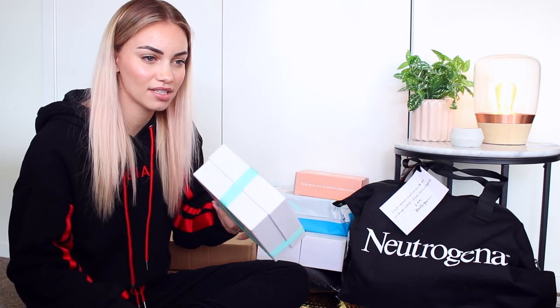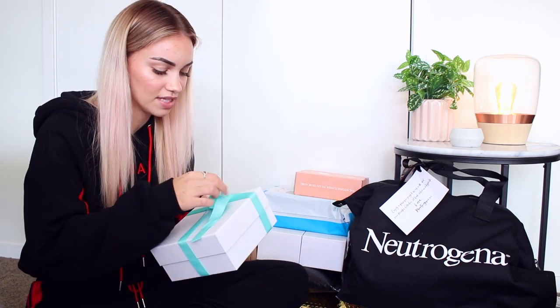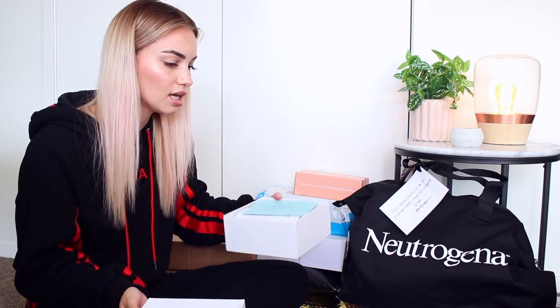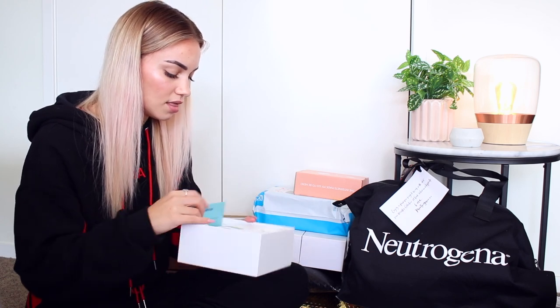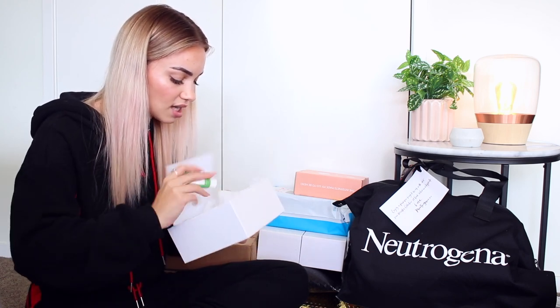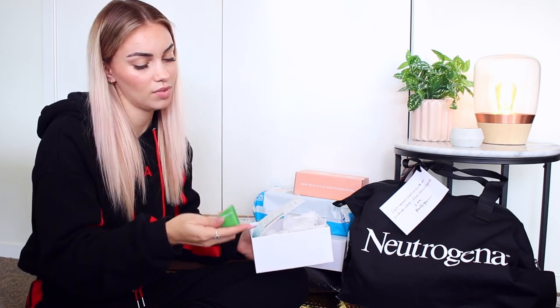Next up is this little white box — I have no idea who this is from as it came through my agency. Oh, it's another Ole Henriksen mask — they've sent me two. This one is a little travel-sized one. Cute!